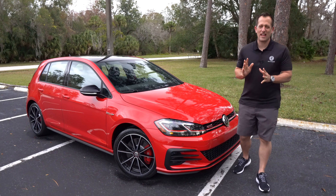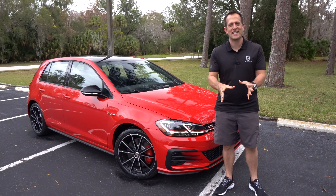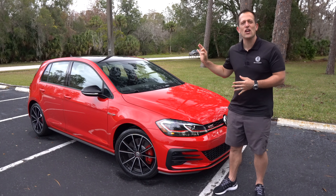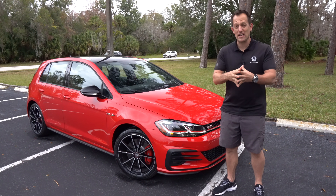Hey guys, what's up? It's Joe Rady from Rady's Rides. I'm at one of my secret locations because guess what? We have the original Hot Hatch. This is a 2021 Volkswagen Golf GTI.